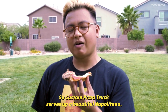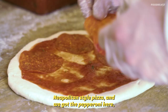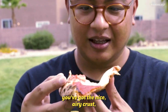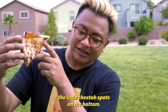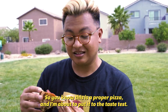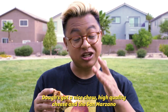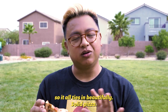Custom Pizza Truck serves a beautiful Neapolitan-style pizza and we got the pepperoni here. You got the nice airy crust, and another thing you gotta look for in a good pizza crust is the little cheetah spots on the bottom — so you know this is a proper pizza. I'm about to put it to the taste test. That was that nice true hot quality cheese and the San Marzano tomatoes that give that nice acidic punch to it, so it all ties in beautifully.